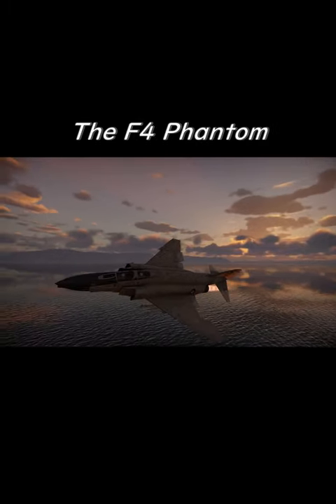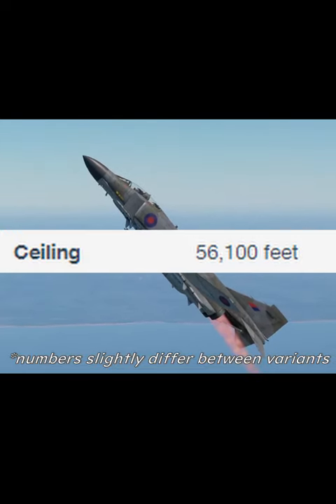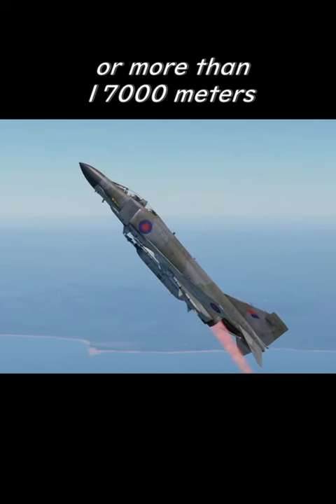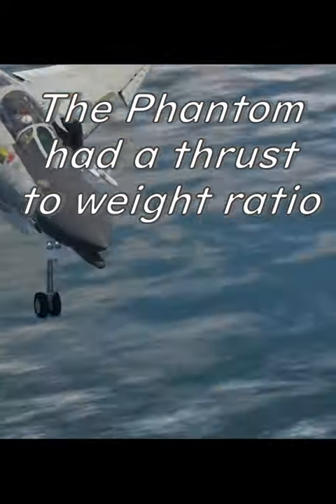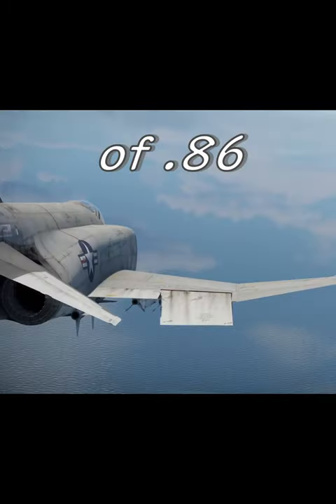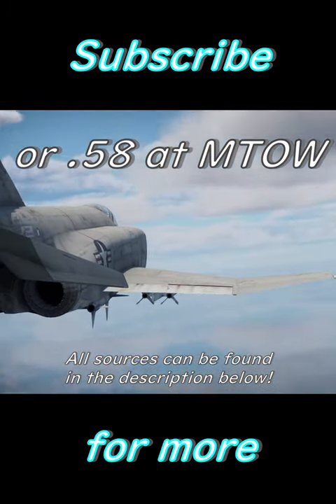The F-4 Phantom had a maximum service ceiling of 56,000 feet, or more than 17,000 meters. The Phantom had a thrust-to-weight ratio of 0.86, or 0.58 at maximum takeoff weight.